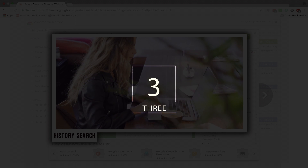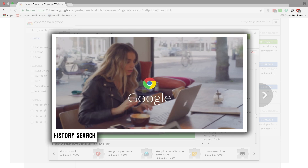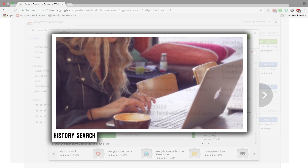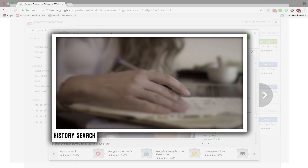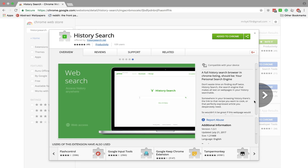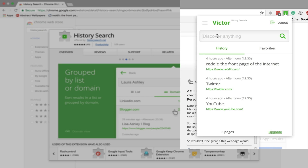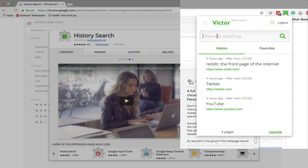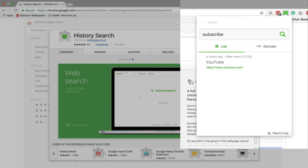The third extension on my list is called HistorySearch. This is an advanced history search Chrome extension. What it does is not only compile all of your history, but it analyzes the words and sentences inside every website you visit so that you can easily find it later. Another thing it does is when you Google something, it recommends things you've searched in the past. For example, if I remember a word I saw on a webpage, I type the word and it tells me that word appeared on the YouTube webpage — so you can find your websites easily.